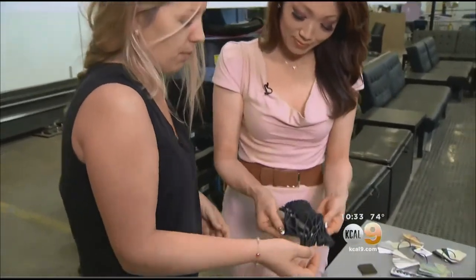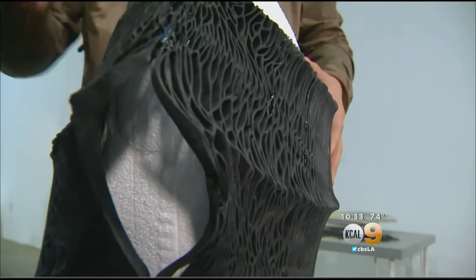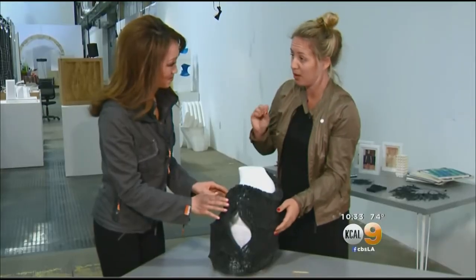Kerna developed her creations from organic, natural shapes. For a high fashion jacket she custom designed for us, she was inspired by something grown in the ground. It's the topology of the underside of a portobello mushroom.